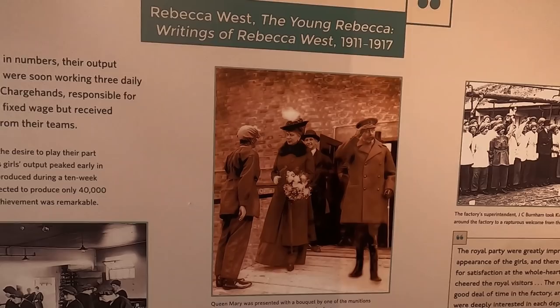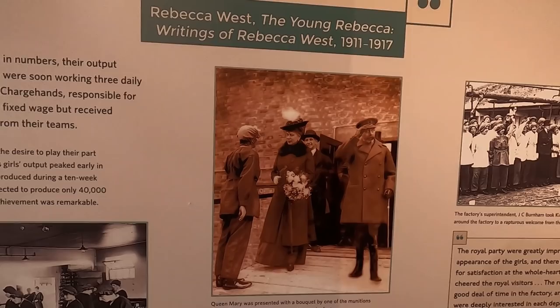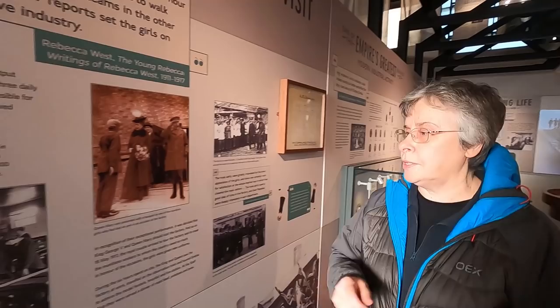They had a royal visit in 1917 with Queen Mary. You've been watching The Crown, haven't you?